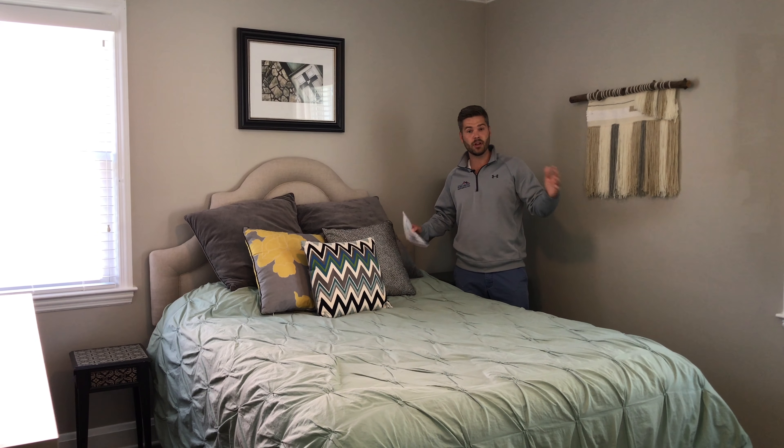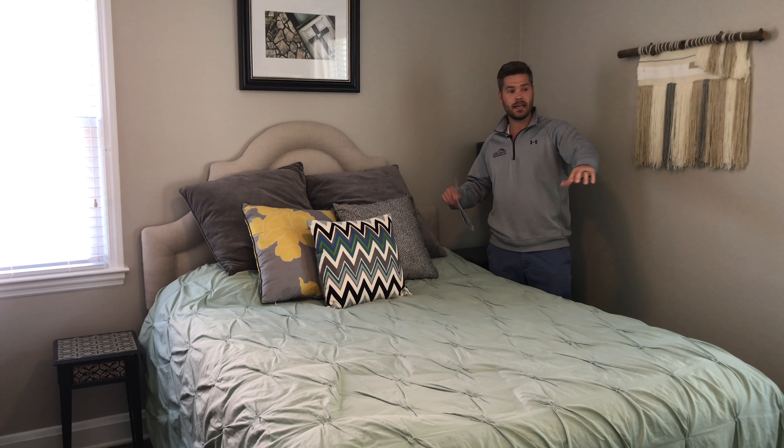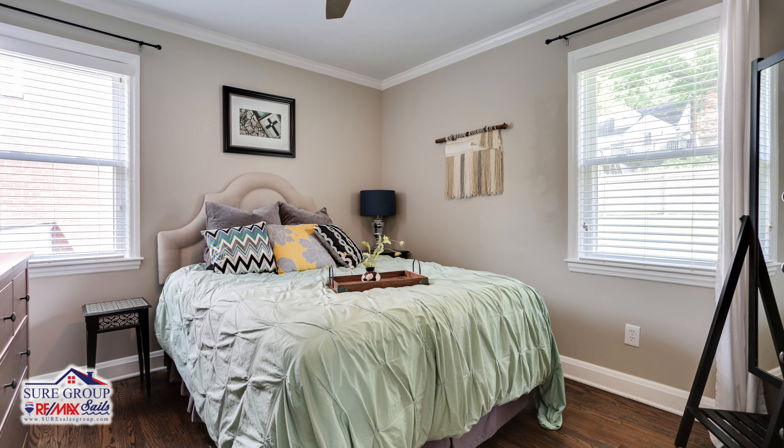Here in the owner's suite, you have a large bedroom with two windows, nice closet space, and as you can tell, you can fit your dressers — a nice size bedroom right here conveniently on the first floor.